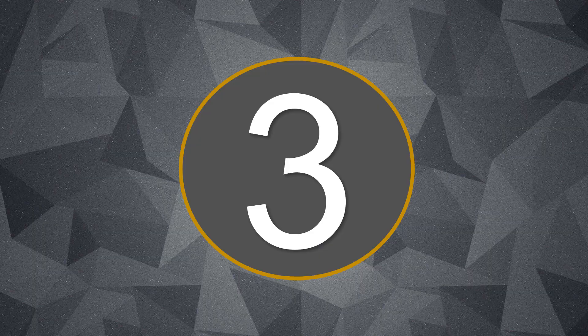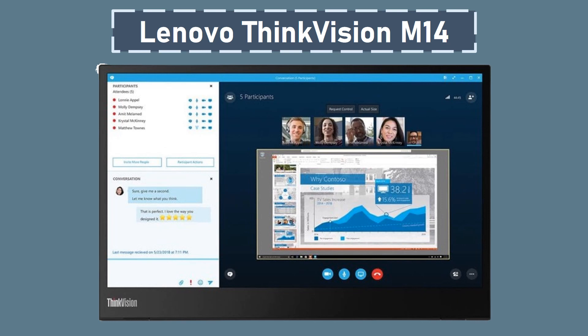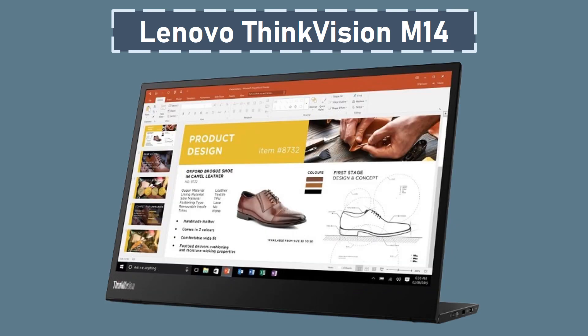Number 3: Lenovo ThinkVision M14. It is a highly portable and versatile 14-inch FHD monitor designed to deliver crisp visuals and flexibility for users on the go. Featuring a 1920x1080 IPS display, this monitor provides vivid and sharp images with 16.7 million colors and a brightness of 300 nits, offering a vibrant viewing experience. With a quick 6ms response time and a 60Hz refresh rate, users can enjoy smooth transitions and clear visuals for various applications, from work tasks to multimedia consumption.